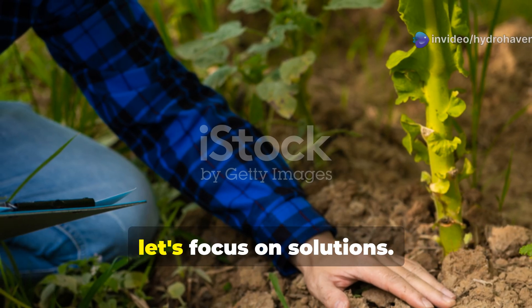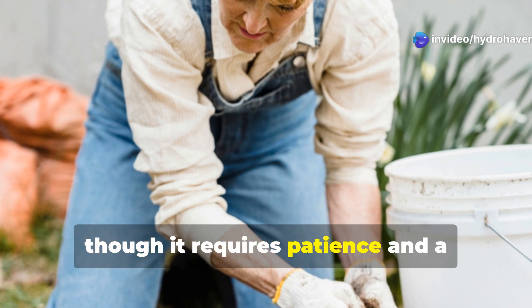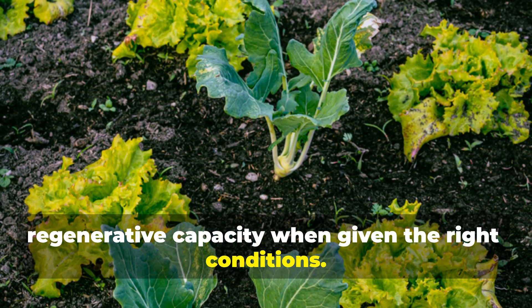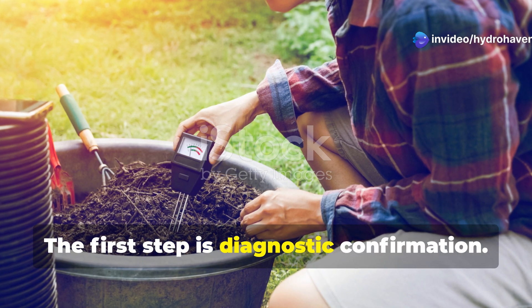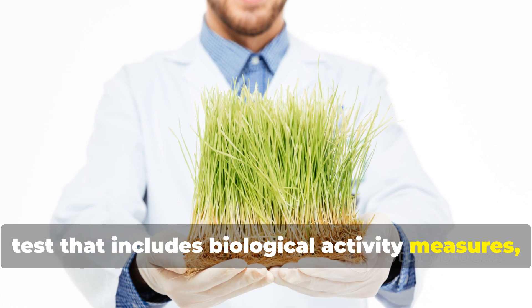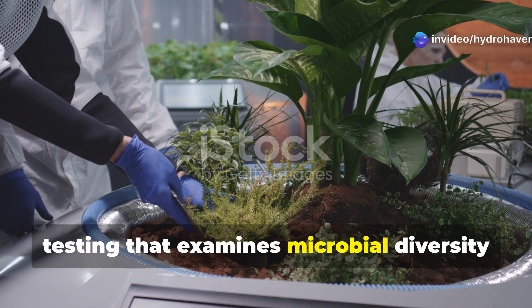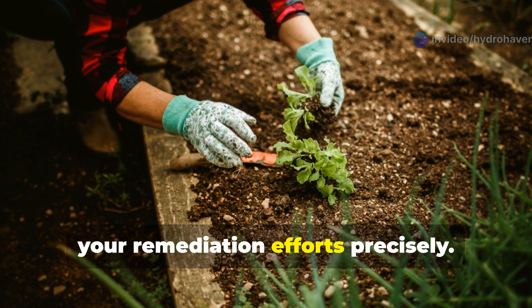Now that you can identify the problem, let's focus on solutions. Healing diseased soil is possible, though it requires patience and a systematic approach — the good news is that soil has remarkable regenerative capacity when given the right conditions. The first step is diagnostic confirmation: consider getting a comprehensive soil test that includes biological activity measures, not just nutrient levels. Many university extension offices and specialized soil labs now offer expanded testing that examines microbial diversity and pathogen presence, giving you baseline information to target your remediation efforts precisely.